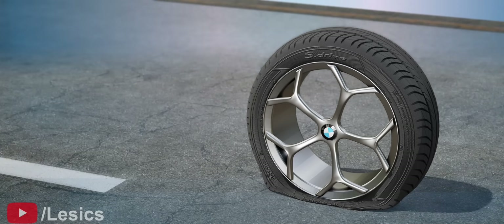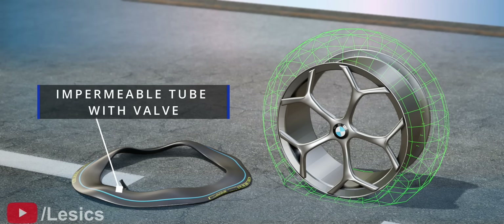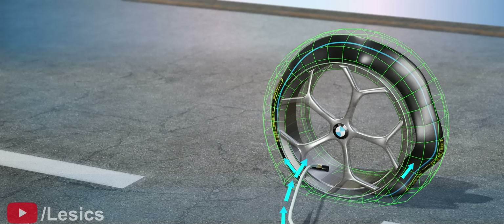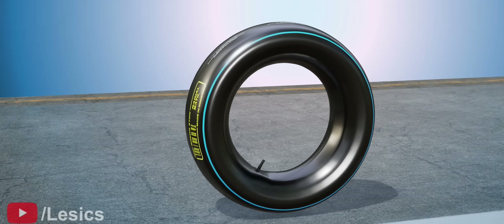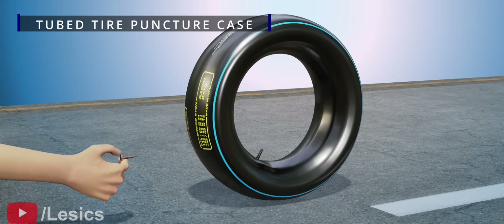The solution is to keep an impermeable rubber tube inside the tire. If you fill this tube with air, there won't be any leakage. This is a good design. However, if a nail pierces the tube, air will suddenly leak out of it.